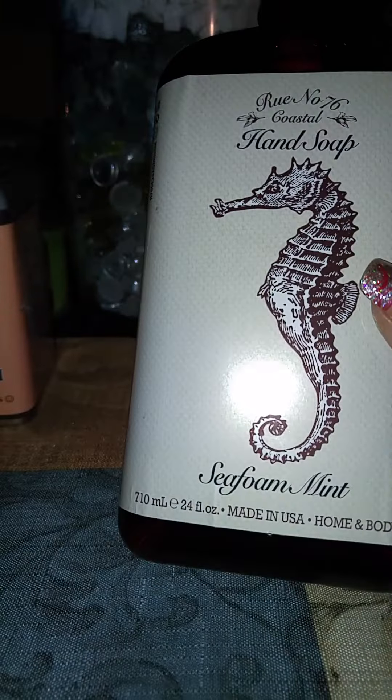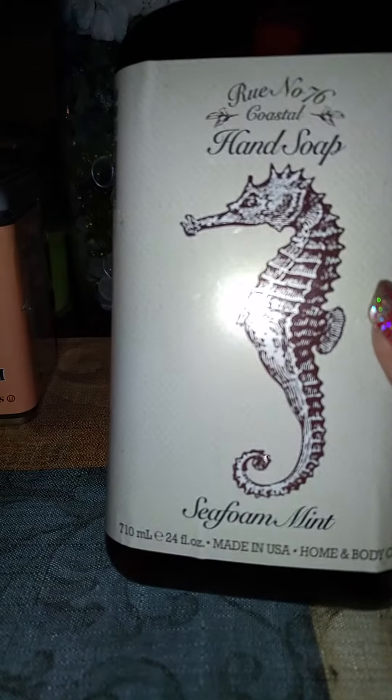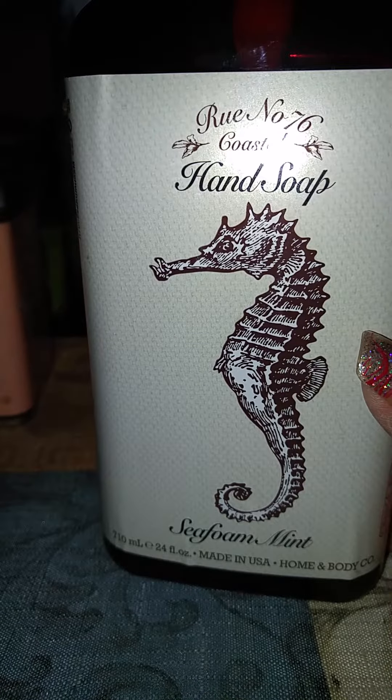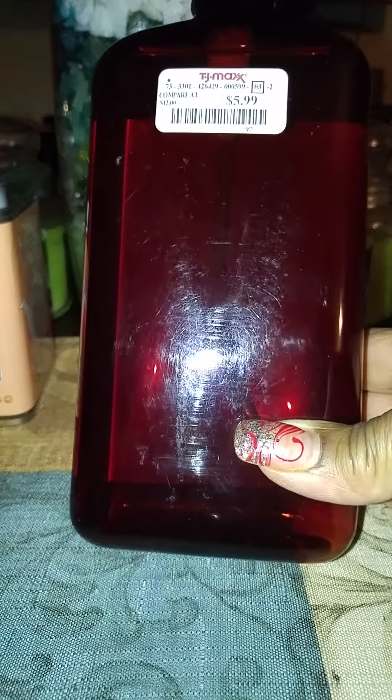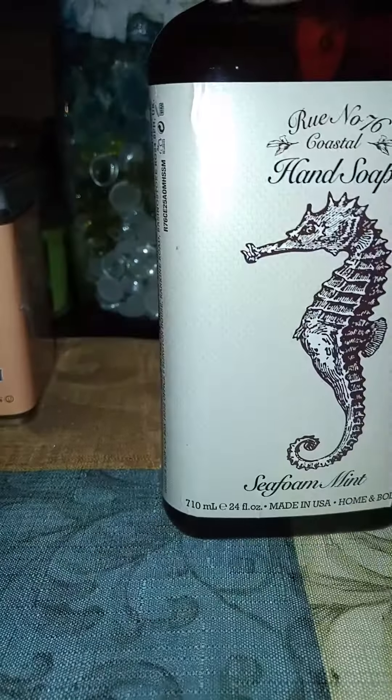I have this hand soap — Seafoam Mitt, Rule No. 76, Coastal — and this is a 24 fluid ounce. The price is $5.99. I wanted this so bad, so I splurged on that y'all.